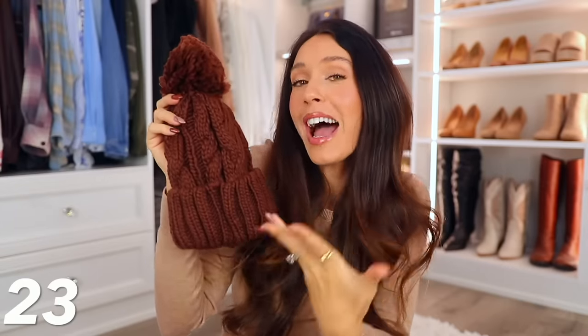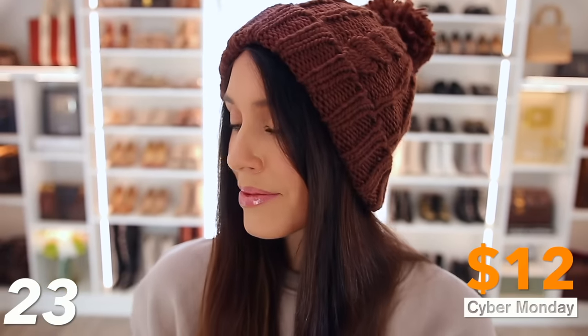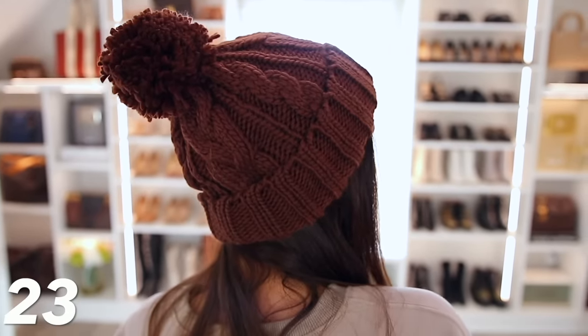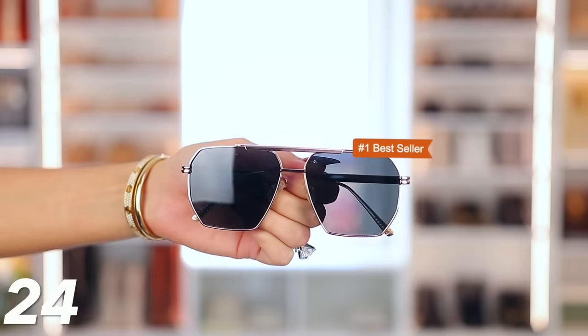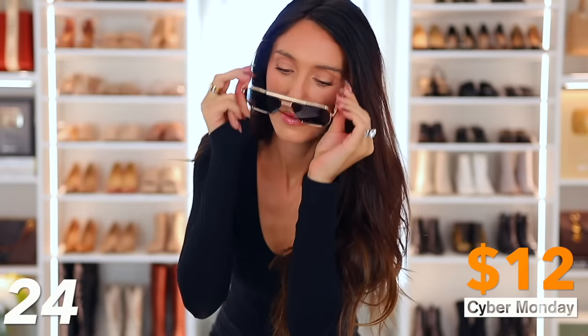This cute winter hat with a little pom-pom detail at the top is only $12. I got it in brown, but it comes in different colors — you can't beat 12 bucks. It would be a great item for yourself or a good gift idea. And then we have these best-selling aviator sunglasses, on sale for $12 today only. They look great on everyone. If you don't have a pair of aviator sunglasses, you should jump on them.